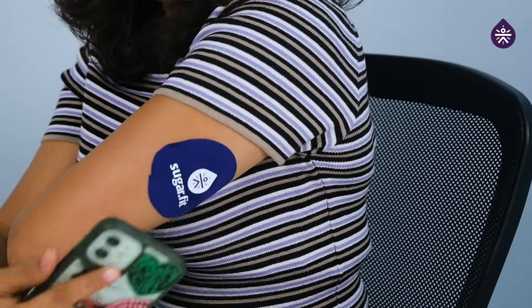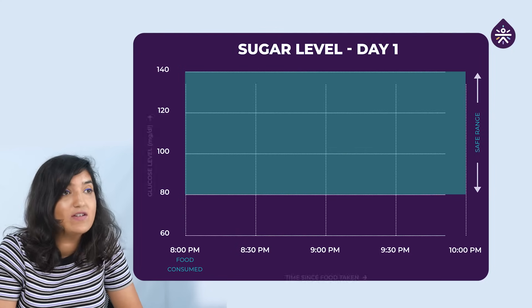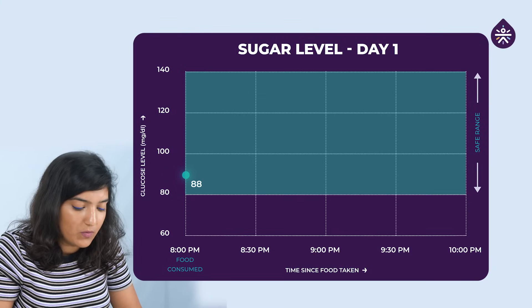2 hours later. It's been 2 hours since our dinner. We will open our SugarFit app and click on the scan button. We had our dinner around 8pm and it's 10 right now. So my baseline was 88 at 8pm and the graph shows it went up and then came down again till 10pm. Around 8:30 it went up to 103.